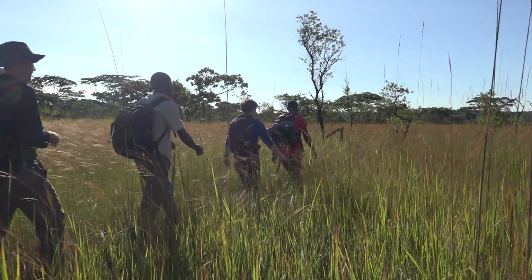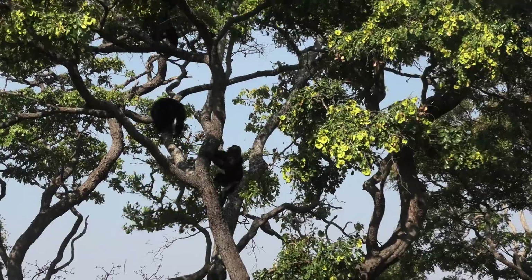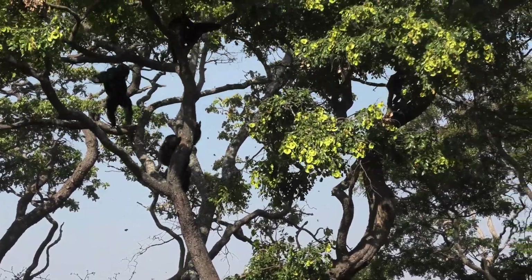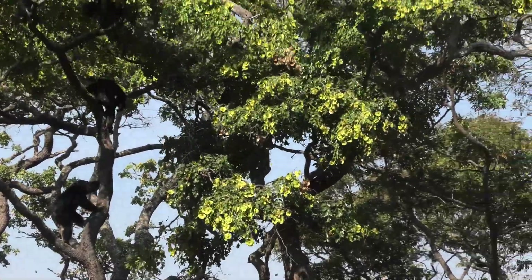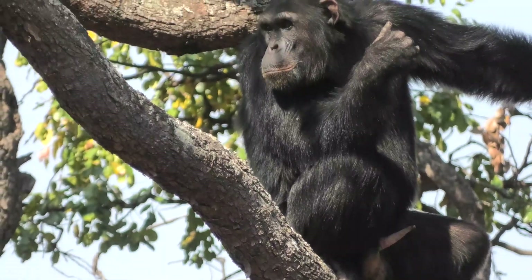We have three other sites that are really cool to talk about. One is the Miambo woodlands in Tanzania — a location where you've just got cool primates and the soundscape is really quite incredible. We collect audio data of the forest every hour of every day, generating terabytes of recordings.